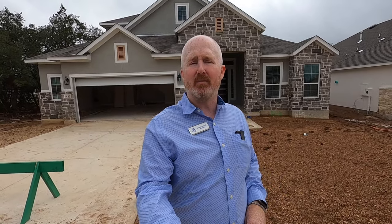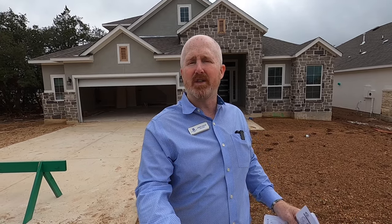This house is built by Chesmar Homes. It is the Brody plan. If you saw my recent video, it is very similar to the Brandon plan, except it's got an upstairs bedroom, and this also has a kind of mother-in-law suite built into it.